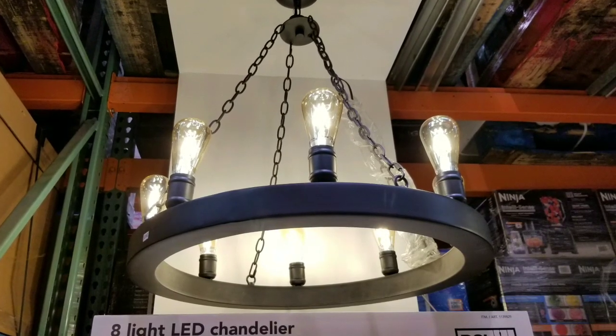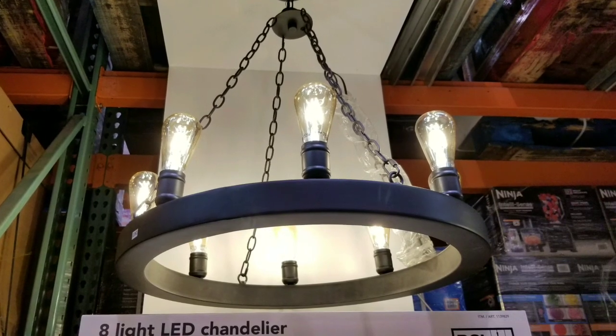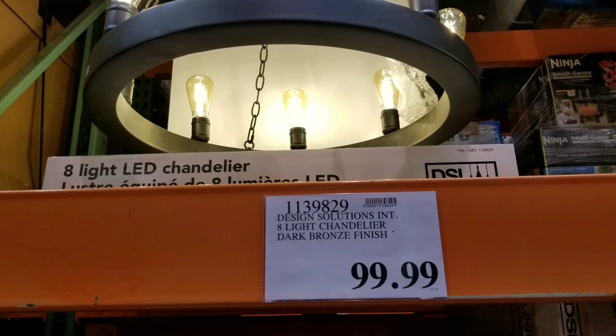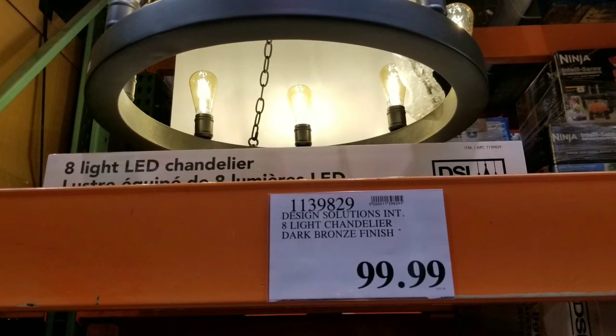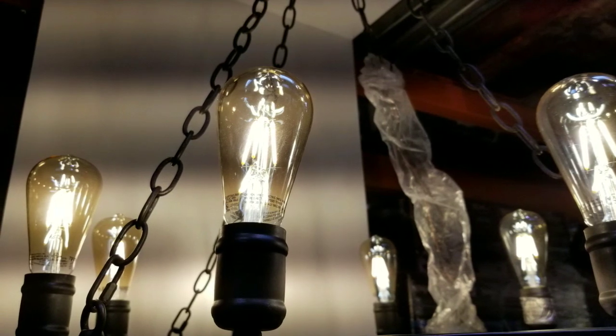Hey guys, I was at Costco today and it looks like they have this pretty awesome bronze 8 LED chandelier. It's basically a hundred dollars — $99 — pretty awesome because the design is really cool. I think the design looks really modern slash retro at the same time.